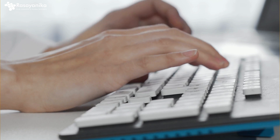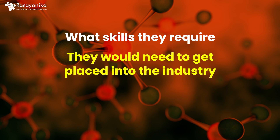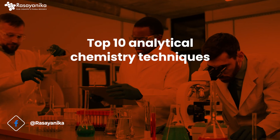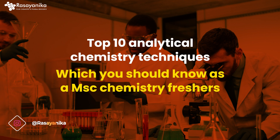A lot of chemistry freshers come to me saying that they're applying for jobs but not getting selected, and asking what skills they would need to get placed into their dream job. In this video, we're going to talk about the top 10 analytical chemistry techniques which you should know as an MSc chemistry fresher to help you get that dream job in a chemical sciences or chemistry company.